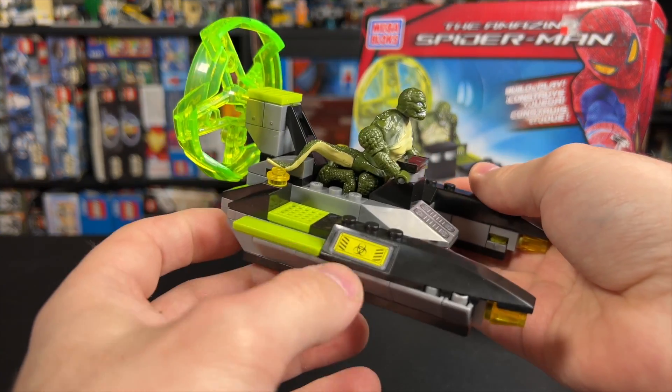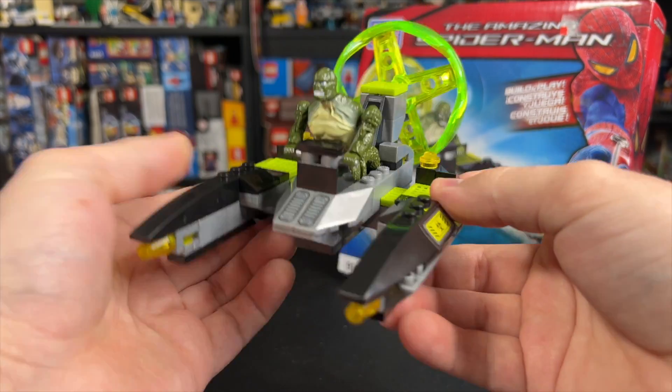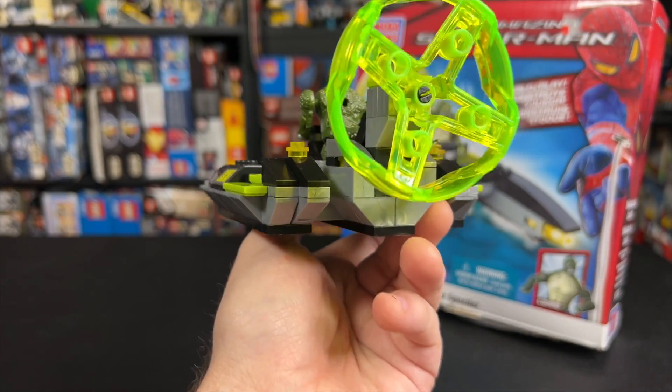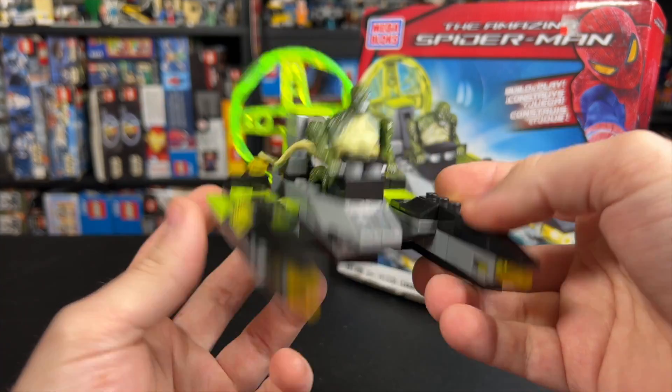As you can see, we do have some stickers here, and that one's already starting to peel off. Mega Bloks get the bad rap for not really connecting very well or not staying together, but this set actually is pretty sturdy, if I'm being completely honest.